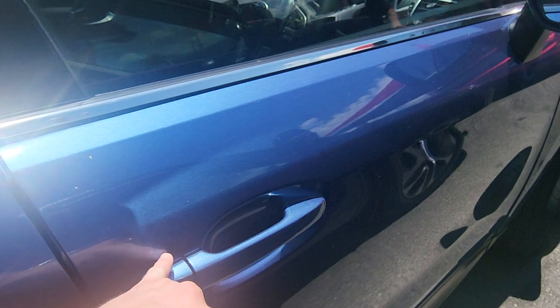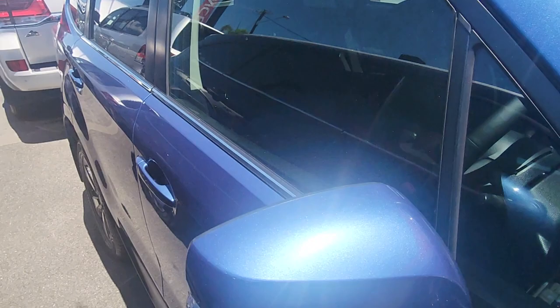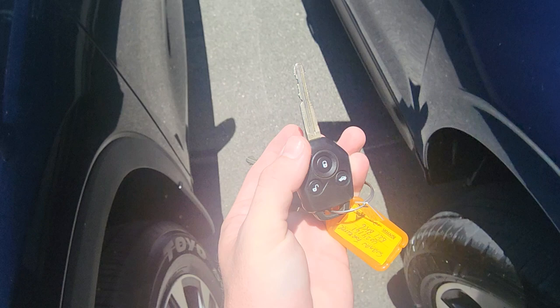Before we jump inside, I just want to quickly show you — we do have two keys with this one. Genuine Subaru factory keys, with central locking on both of those and the boot release there too. That one works, which is perfect, and so does that one — which is even better.